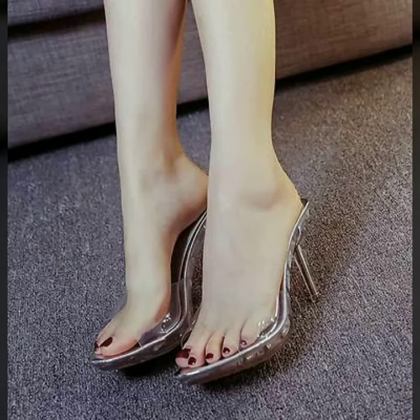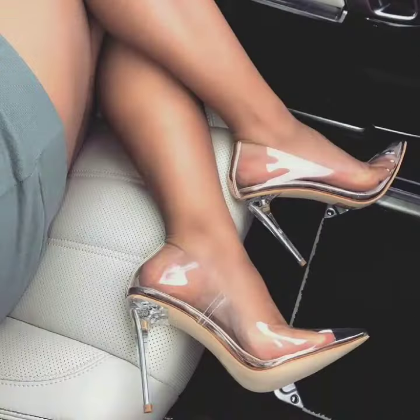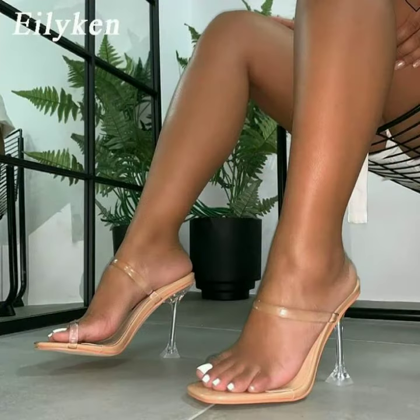If you would like to see more videos like this, please comment and let us know. In today's video we have come up with very cool and stylish designs of transparent heels. If you want to see more videos like these, please subscribe to our channel and press the bell icon.